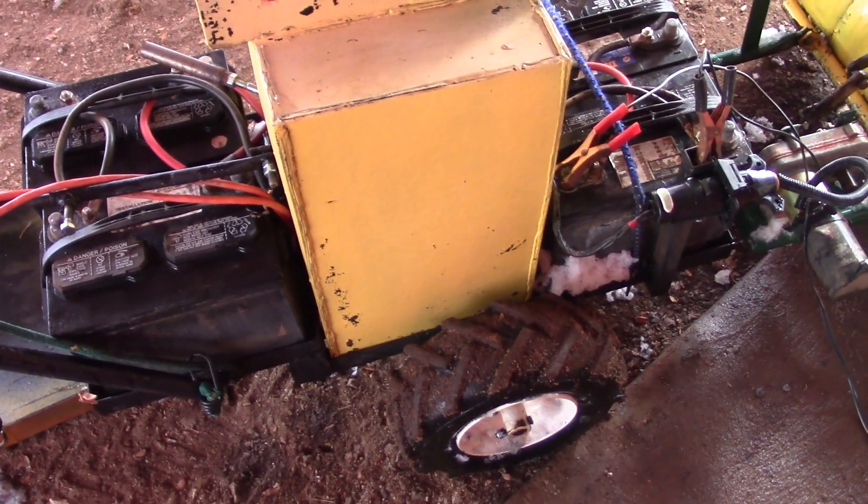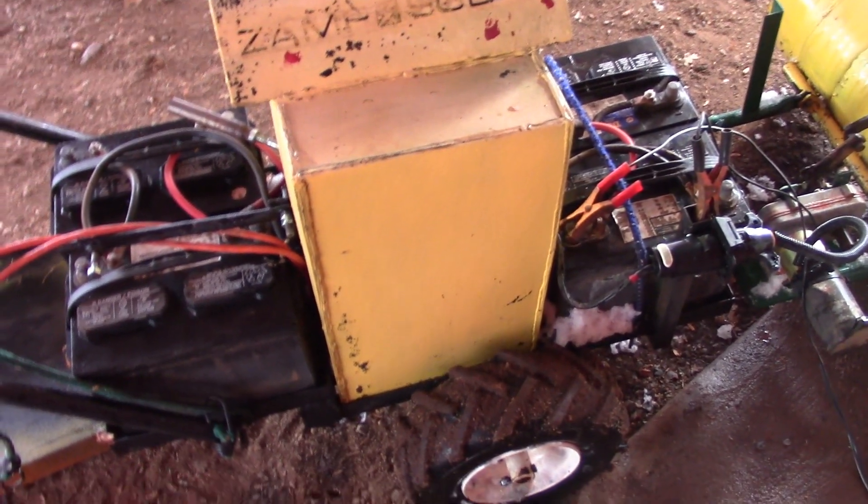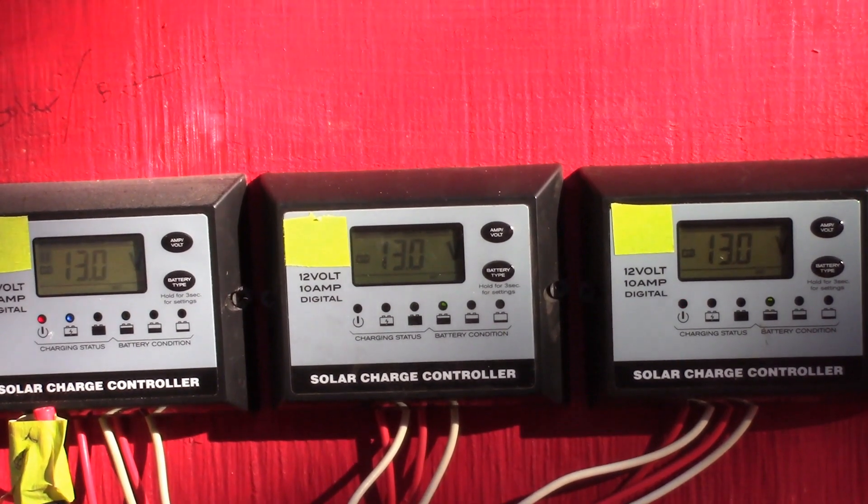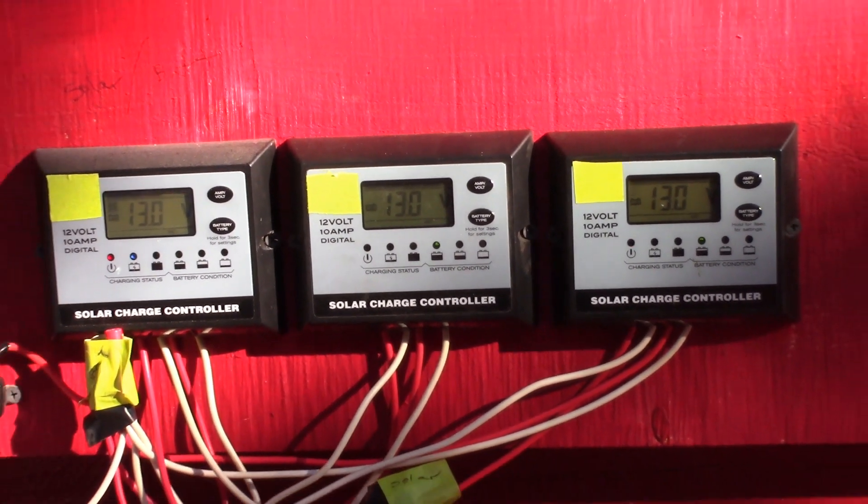The best way to store electricity will be lead-acid wet cell deep cycle batteries. The regulators will keep the solar from overcharging the batteries and will tell me how much juice I have in the batteries.